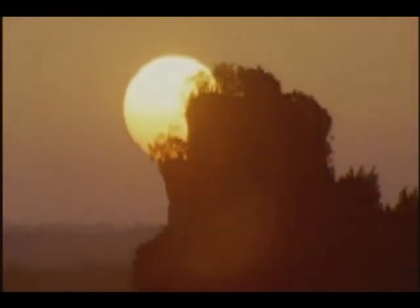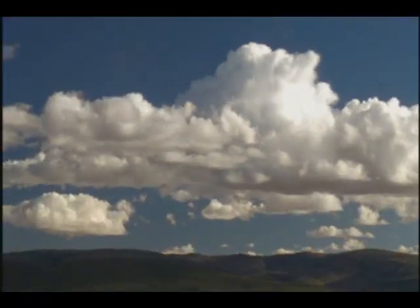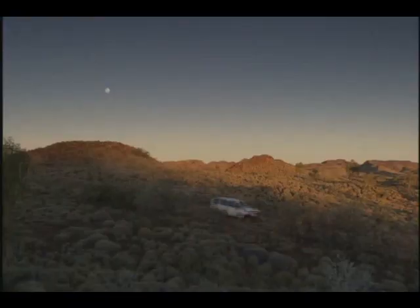But how did it get here? What strange forces of nature created this living, breathing planet we depend on? It's a mystery scientists are only now beginning to solve. Naked Science brings together the latest research to discover just what it took to create an Earth on which people could live.